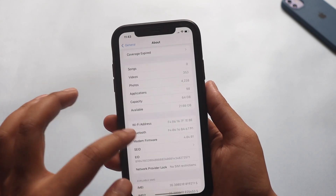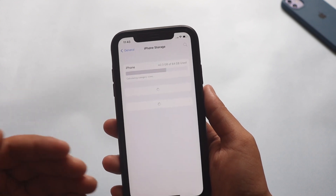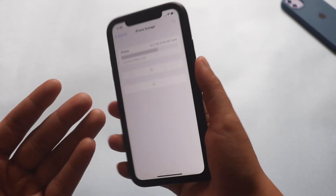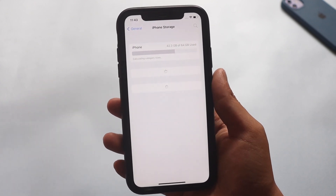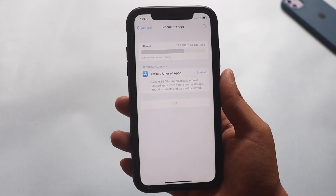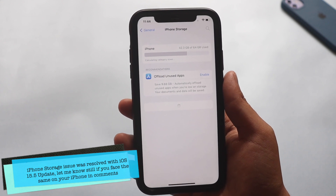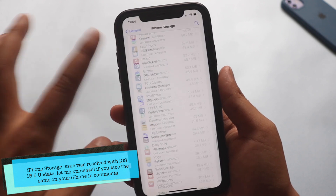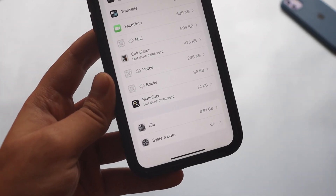Now let's talk about iPhone storage. This is a 64 GB iPhone XR that I've been using for the last three years. People have been seeing an iPhone storage issue — I think it was sorted with iOS 15.5, but still some people are commenting on my videos that they get to see an iOS storage issue.